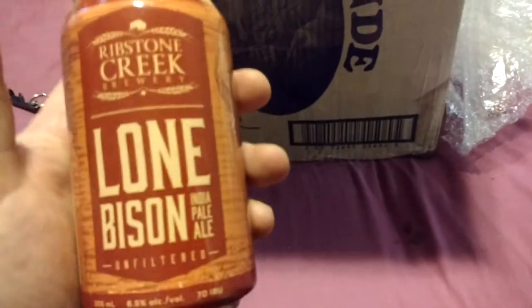We have Ribstone Creek's Lone Bison IPA. I've had one Ribstone Creek beer, and that was the Old Man Winter Porter, which I thought was a great standard porter.